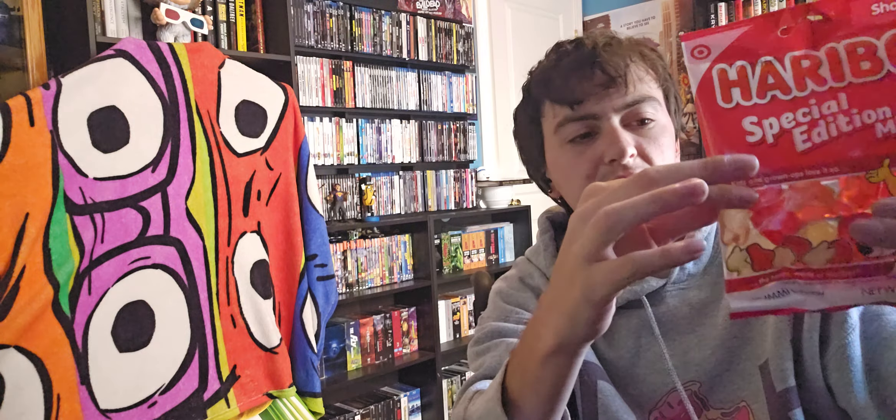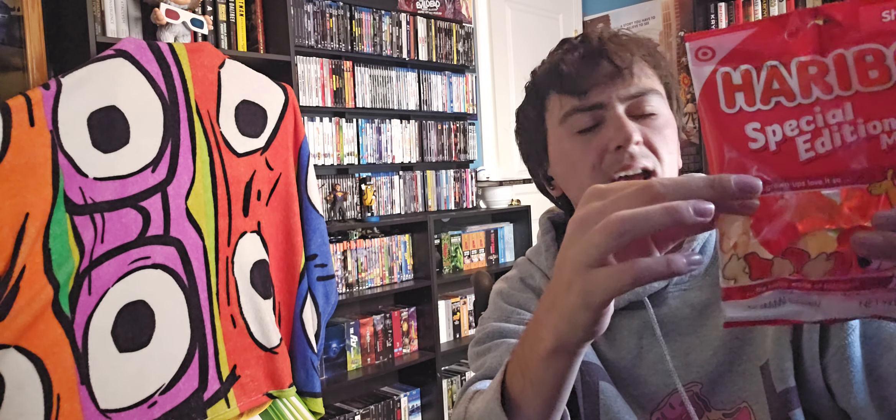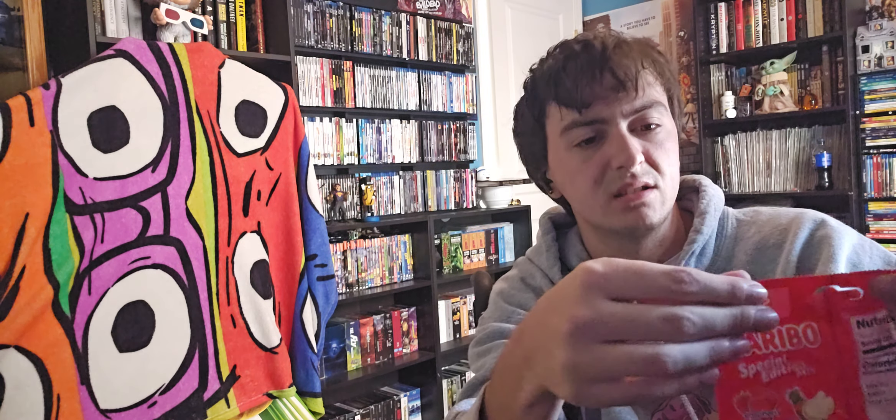And then while I was checking out, I found these gummy bears, except they're in the shape of a Target cart and Bullseye. So I'm going to taste test these here for you.